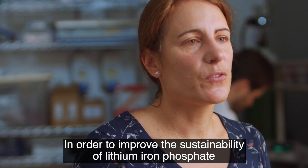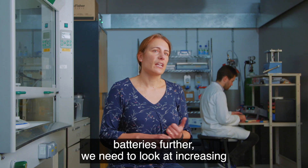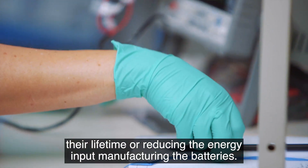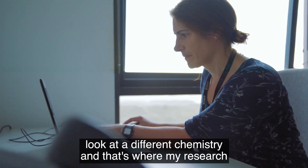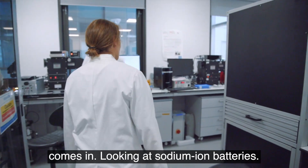In order to improve the sustainability of lithium-ion phosphate batteries further, we need to look at increasing their lifetime or reducing the energy input in manufacturing the batteries. However, to make the next step change, we need to look at a different chemistry — and that's where my research comes in, looking at sodium-ion batteries.